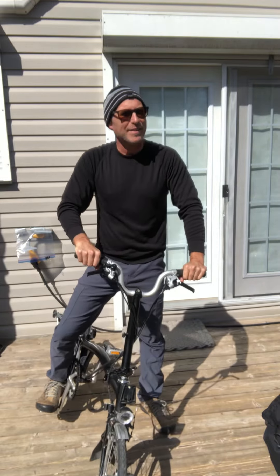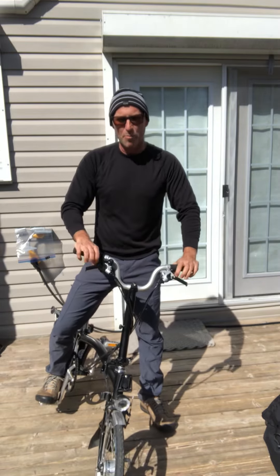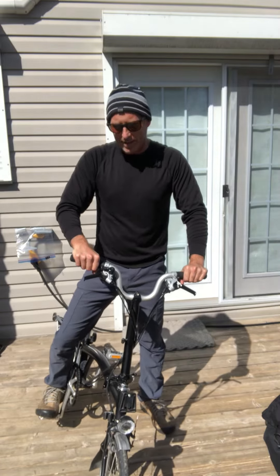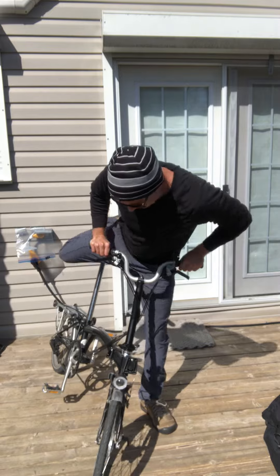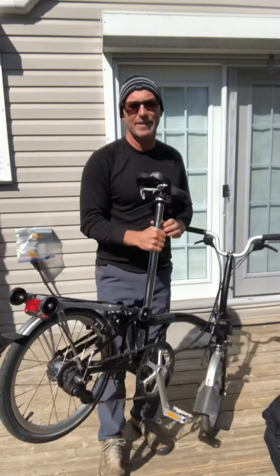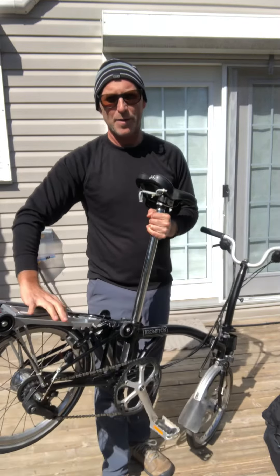It's called Brompton, made in England, and it's not cheap, but I think it's well built. Hopefully I can do some cycle touring this summer. It's got a little rack back here that you can put a bag on.